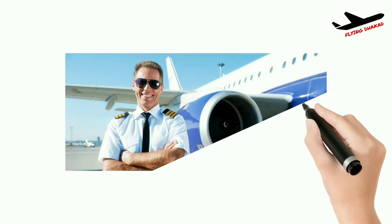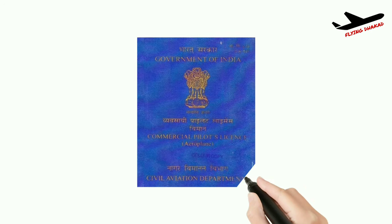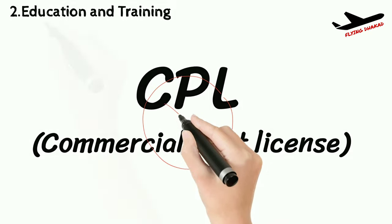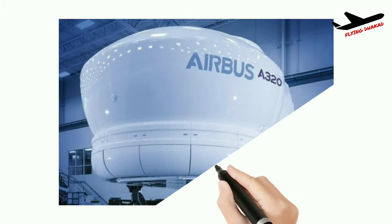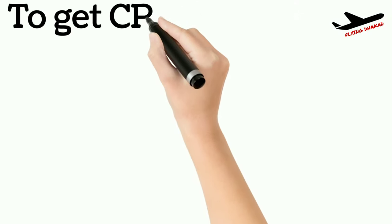To be a commercial pilot, you need a CPL — Commercial Pilot License — which gives you the privilege to fly and earn. CPL is the minimum requirement by airlines for fresher pilot hiring. However, CPL is not enough to fly big jetliners; you further need a type rating and airline training as well. We will discuss the requirements of CPL first.